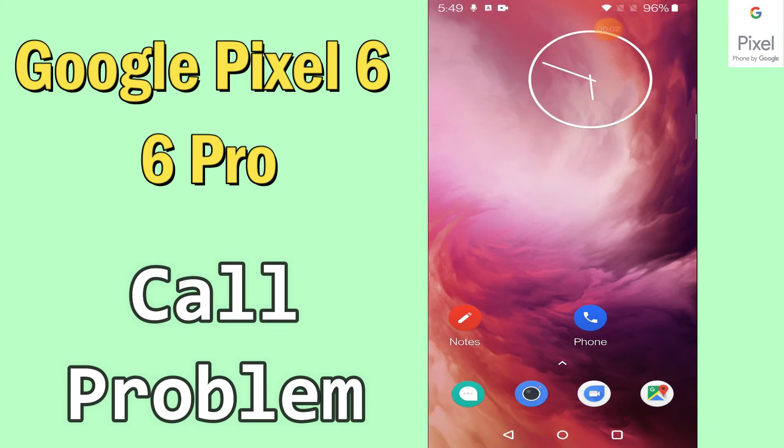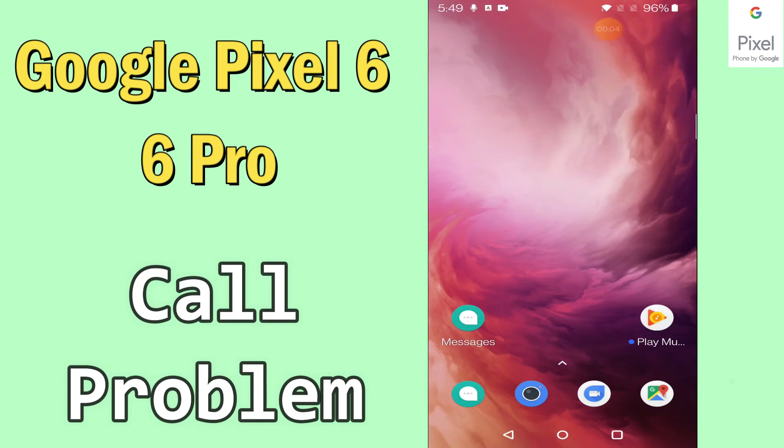Hi everyone, today in this video I am going to show you how you can fix the call problem in your device Google Pixel 6 and 6 Pro. If your incoming or outgoing call is not working, by this method I'll show you how you can fix it. If you are new to my channel, don't forget to subscribe and press the bell icon. Watch the complete video and learn how you can fix it.